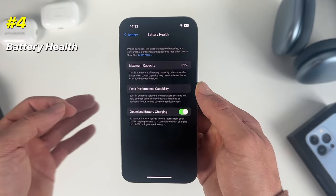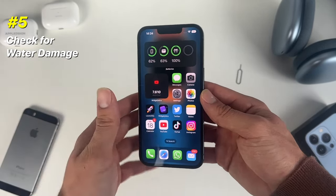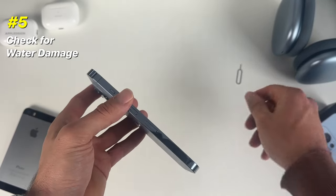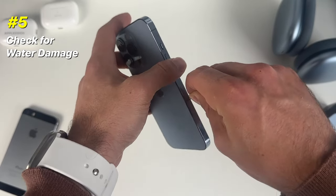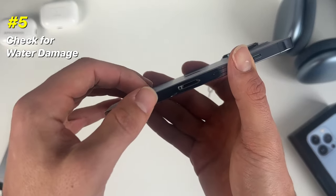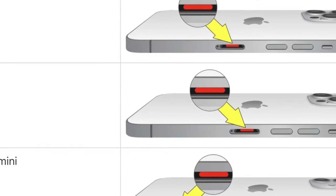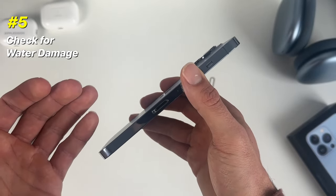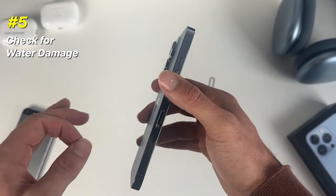If the iPhone you're interested in has around 90 to 95% maximum capacity, you should be good. The fifth and final tip — and not many people check for this — is whether the iPhone has had water damage. To check this, you need access to the SIM tray, so make sure to have a SIM eject tool with you. Open the SIM tray and peek inside: if you see a red dot, that indicates water damage.